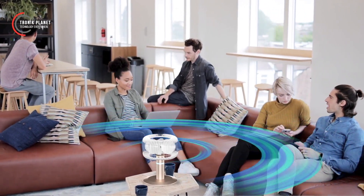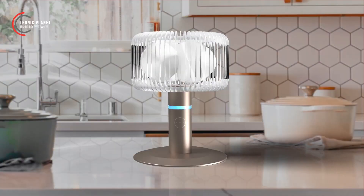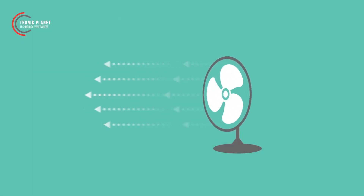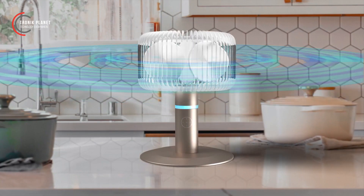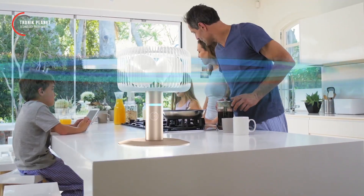This ensures that no matter your location in the room, a refreshing breeze envelops you and all those around you. A single SPIN 360 fan performs the tasks of four ordinary fans, resulting in significantly reduced noise levels and energy consumption.